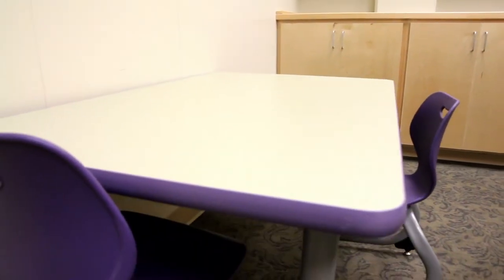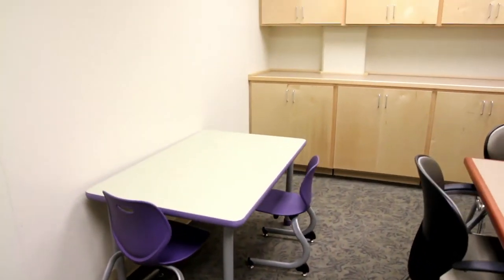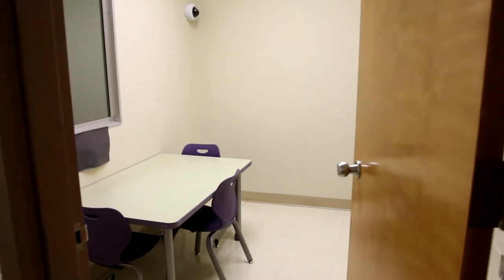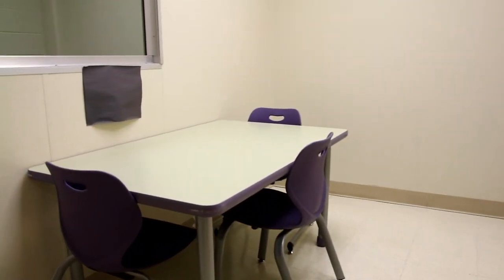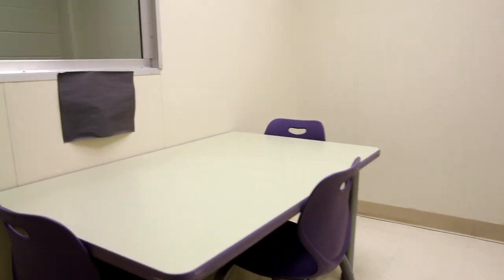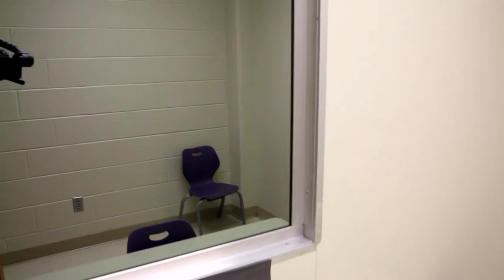Our small treatment rooms are typically used for young children with communication disorders. Each room is furnished with a child-sized table and chairs. Larger adult-sized chairs may be brought into the room for a caregiver if needed. Our speech-language pathology students begin using these rooms in their first semester when they begin their clinical practicum.